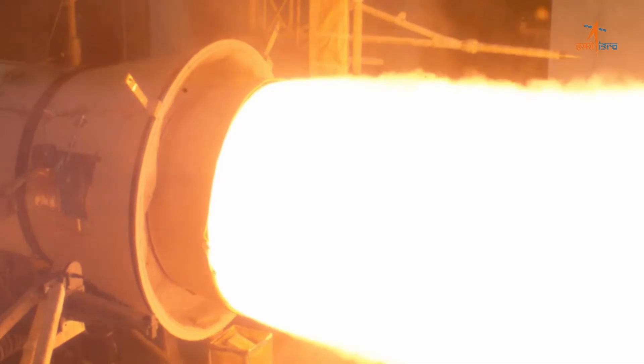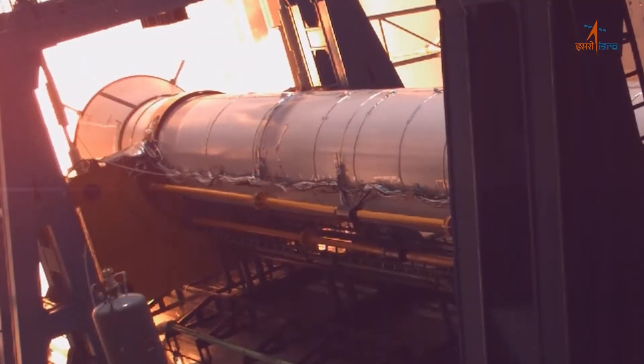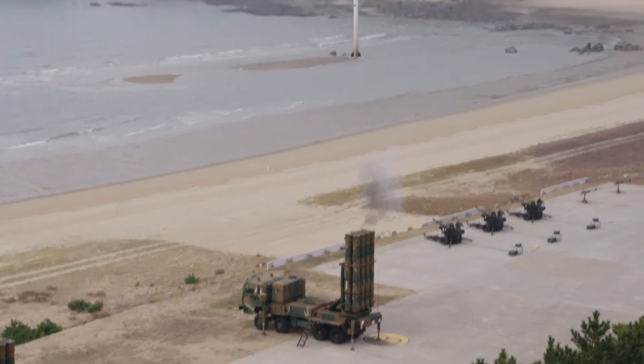Propulsion systems present another hurdle, necessitating the design of engines capable of delivering rapid acceleration and maneuverability while optimizing fuel efficiency and minimizing waste. Moreover, integrating SAM systems into broader air defense architectures requires seamless interoperability and compatibility with existing command and control systems, demanding meticulous attention to system integration and communication protocols. Additionally, SAMs must withstand electronic warfare tactics and operate reliably in harsh operational environments, underscoring the importance of robust countermeasure capability and built-in survivability features.